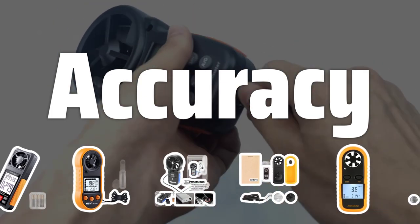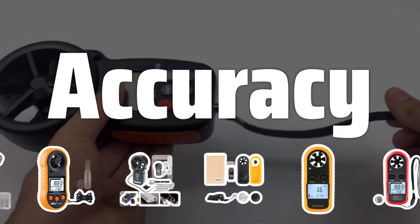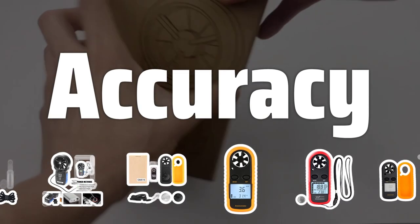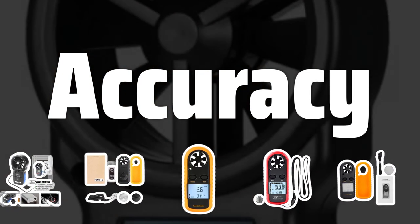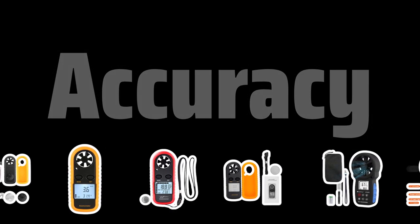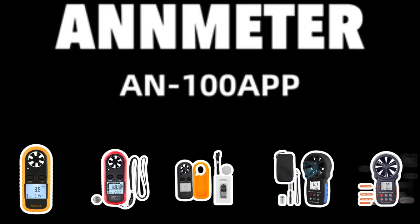Accuracy. One of the most important factors to consider when choosing a wind speed gauge is its accuracy. You'll want a device that can provide precise measurements, especially if you're using the data for safety or scientific purposes. Look for gauges with a high level of accuracy to ensure you're getting reliable wind speed readings.